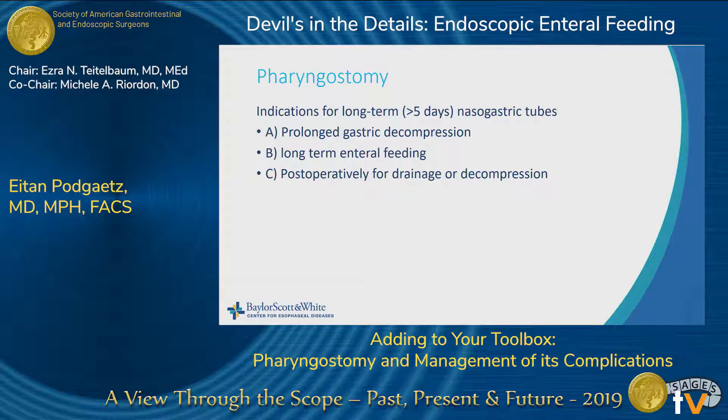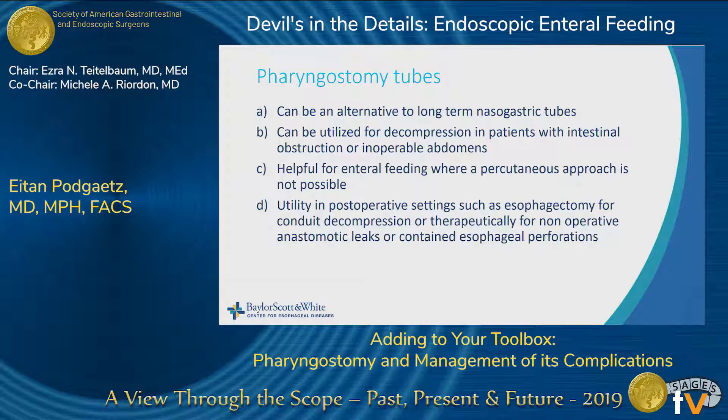When would you consider using a pharyngostomy tube? It's usually for someone who you expect will have a prolonged need for nasogastric decompression, or for long-term enteral feedings, or postoperatively for drainage or decompression. I've also used it for drainage of contained mediastinal perforations. They can be used for decompression with intestinal obstruction or inoperable ailments, helpful for enteral feedings where a percutaneous or IR approach is not possible, and for conduit decompression in esophagectomy or therapeutically for anastomotic leaks or contained perforations.